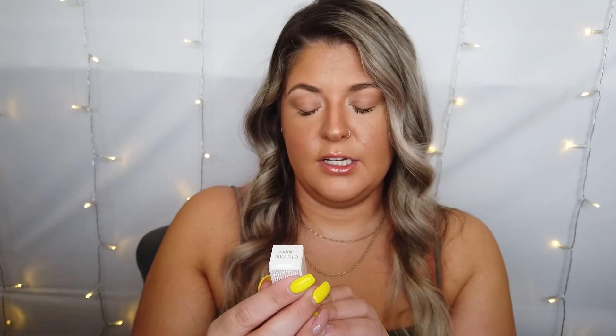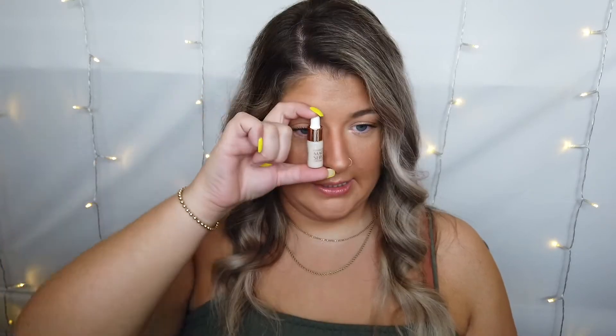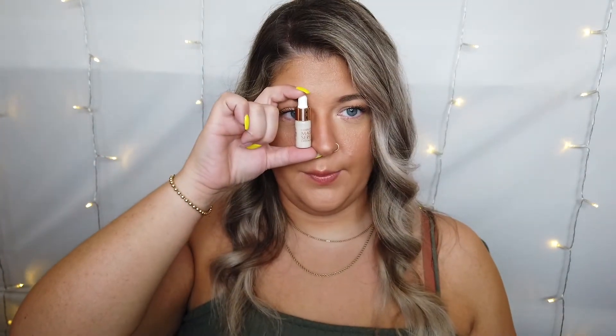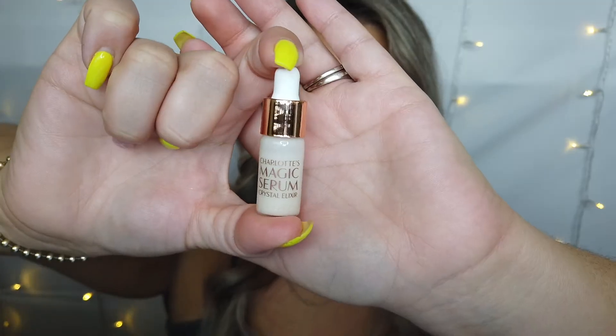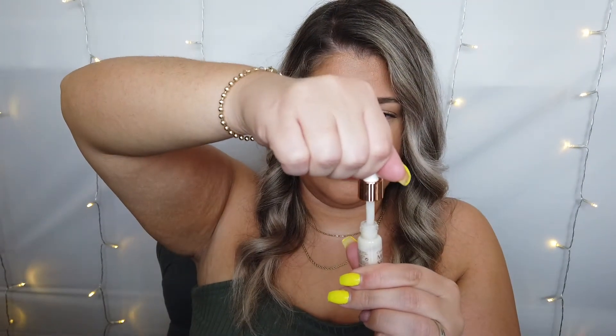I also got one other sample — this is the Charlotte Tilbury Magic Serum. First of all, look how tiny this box is. It's literally just a hair bigger than my nose. I've never tried their Magic Serum — I'm not even 100% sure what it's supposed to do. But I thought, you know what? Charlotte Tilbury, it's got to be good, right? Look at this bottle — it's so little, literally the length of my nose. It's so cute. It's a little dropper. It's supposed to be called a Magic Serum Crystal Elixir. I definitely want to try it — it was a free sample, so why the heck not?